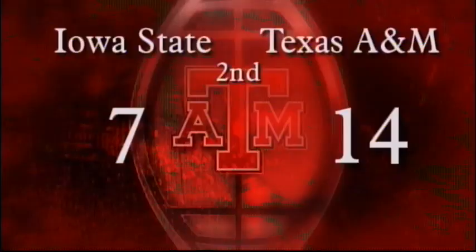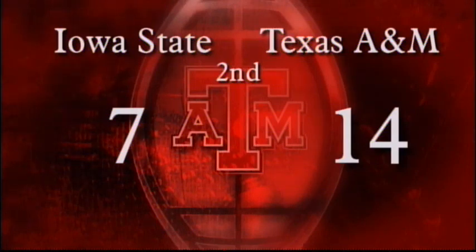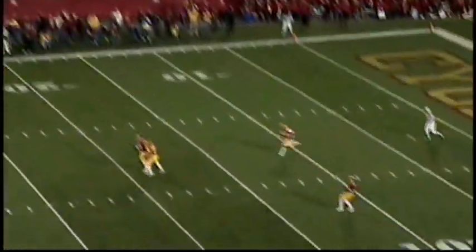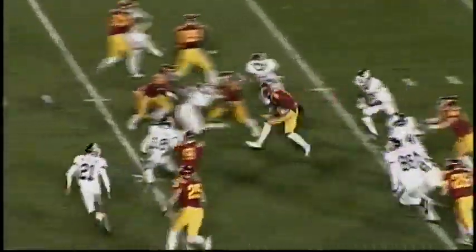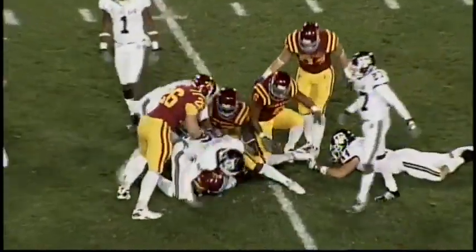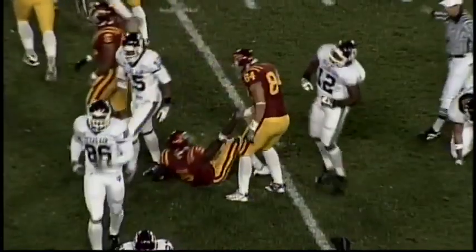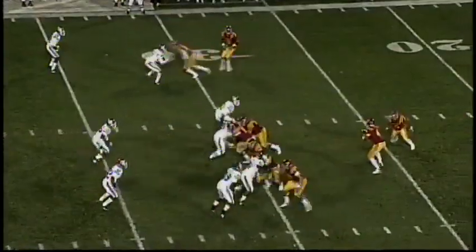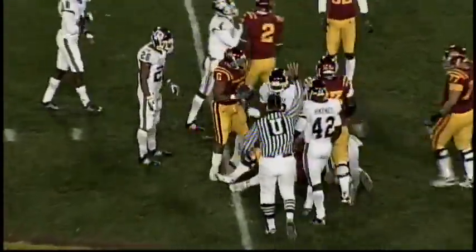The junior from Midland Lee. Here's the extra point by Bullock — spotted down by Brantley, up and good. The Aggies have their first lead at 14 to seven. Here's the kickoff — into the wind — and Sumrall will come up and take it to the 13, starts his return back to the right side, cuts to the middle of the field, and runs into a couple of Aggies at the 31-yard line. RJ Sumrall on that one.